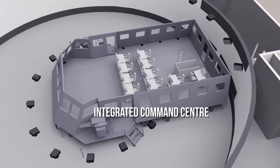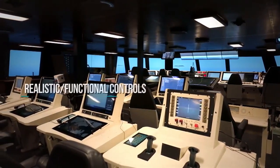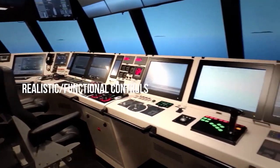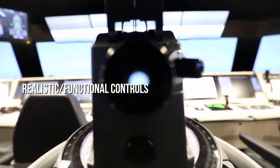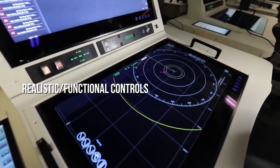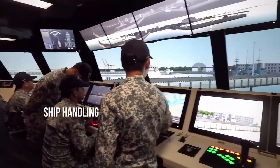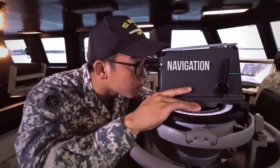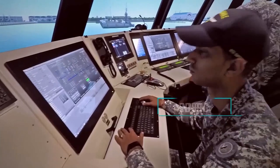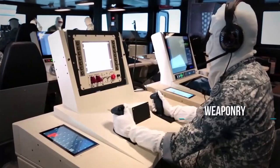The integrated command center is equipped with complete instrumentation systems, display panels, sighting systems, and surrogated sensors. The simulation center is designed to hone skills such as ship handling, navigation, engineering, command and control, weaponry, and tactical maneuvers.